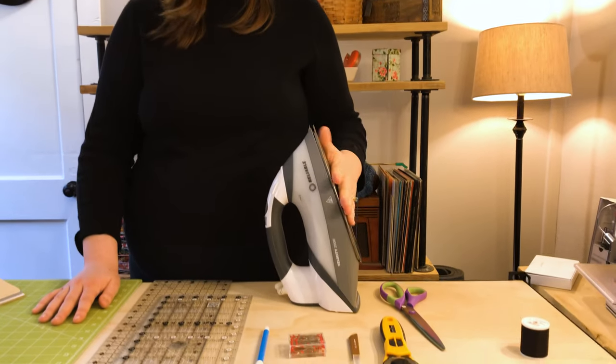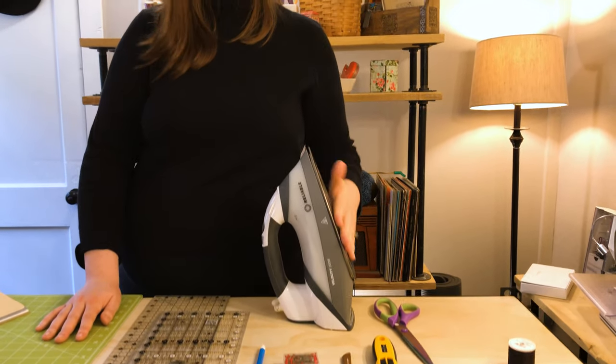An iron and pressing station are also on my essentials list. You want something you can press your material with. If you don't press, you'll never have as professional or as clean a finished project. No matter what you're working with, you want to press those seams, press anywhere things are joined together, and press your overall product at the end. An iron and an ironing surface are absolutely essential to my sewing.